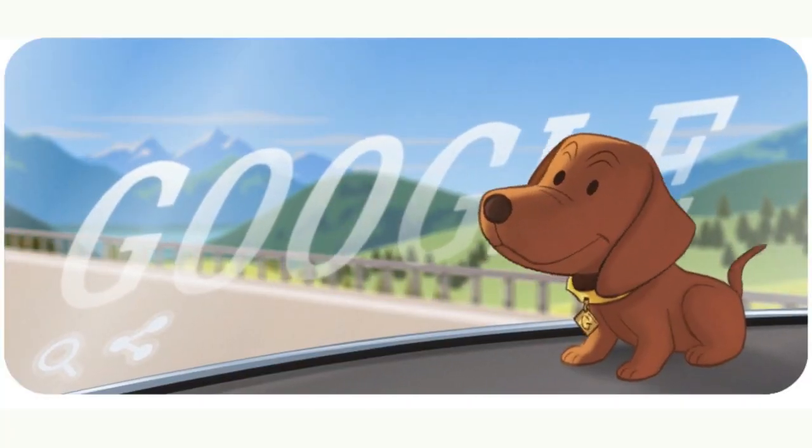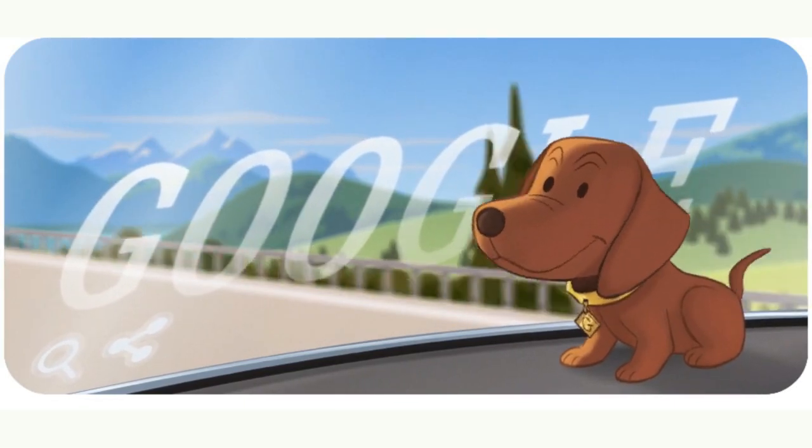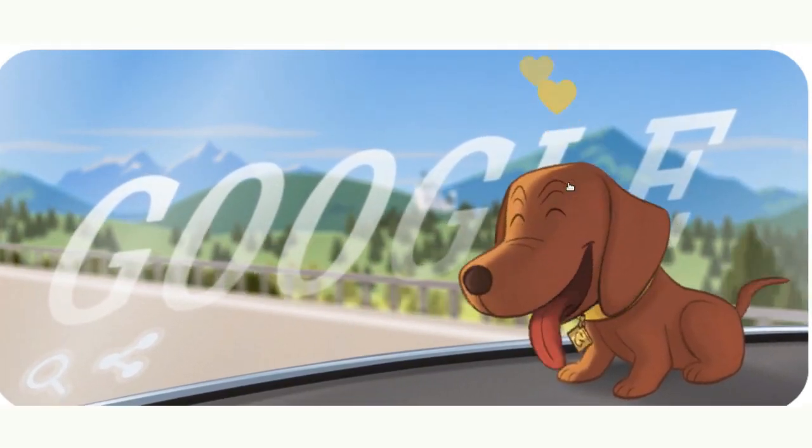After the Wackeldackel was featured in a late-90s German advertisement, the bobblehead came howling back to prominence, with over 500,000 sold in just eight months.